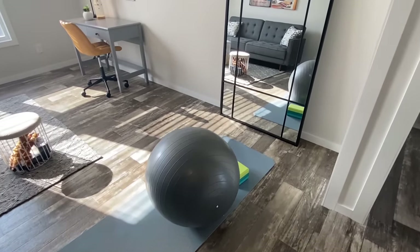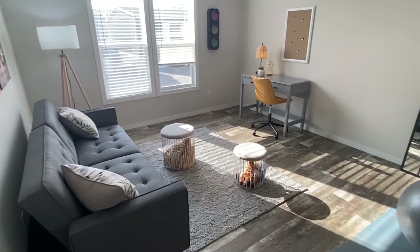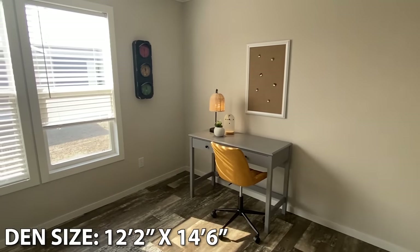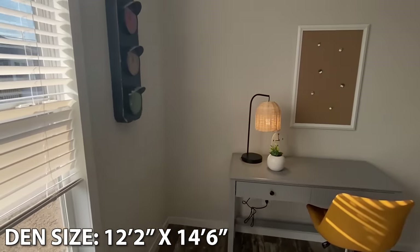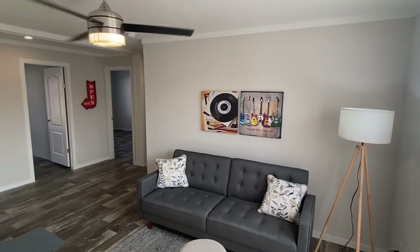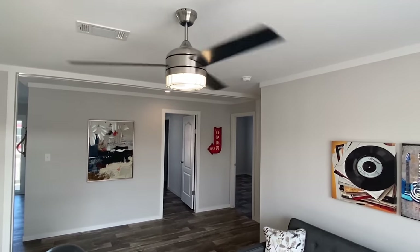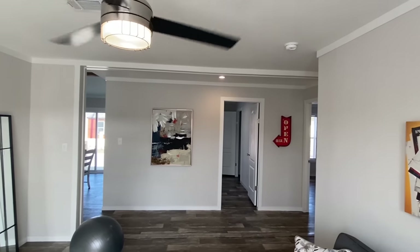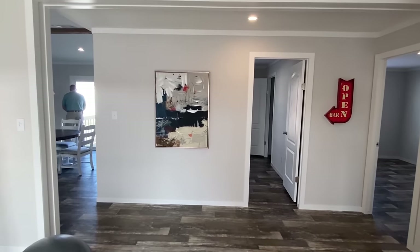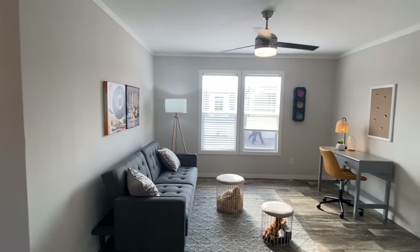They got this kind of set up like a workout station in here. That's actually a pretty cool idea. But yeah, this is one of those rooms that's kind of like a flex room, den, family room — whatever you want to call it. You can do a lot of different stuff in here. There's a lot of square footage right here in this room.